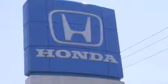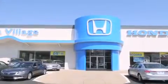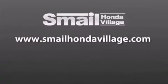Smale Honda Village is conveniently located at 5043 Route 30 East in Greensburg. We are less than a half a mile from the Westmoreland Mall. Contact us today to find out about our financing specials and leasing offers, and make sure to visit us at SmaleHondaVillage.com. Thank you.